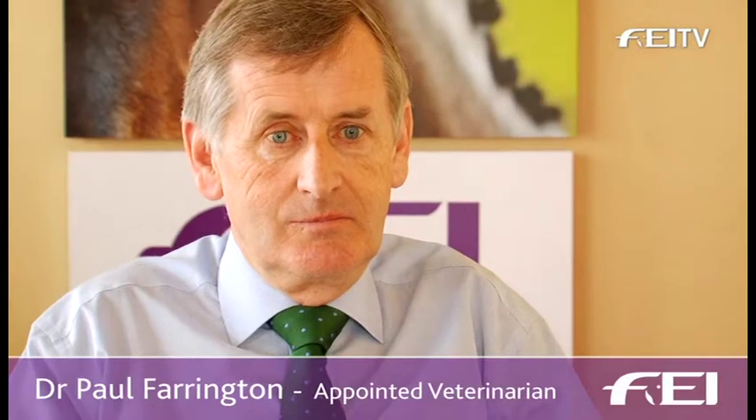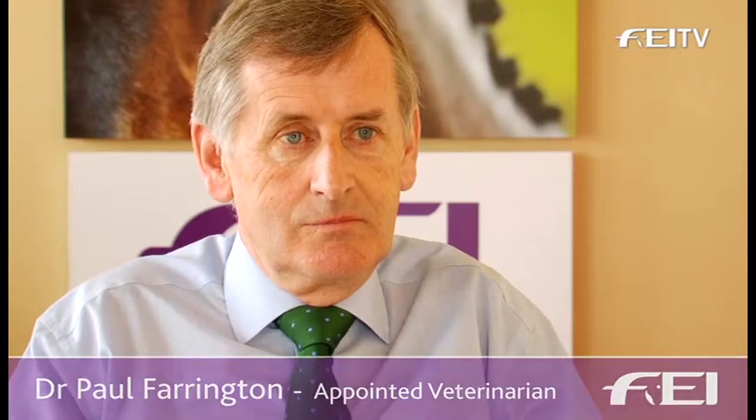A lot of questions have been raised about hypersensitivity in equestrian competition following the disqualification of the American horse Sapphire at the FEI World Cup final. Dr Paul Farrington, as an equine vet with 35 years experience, can you explain what hypersensitivity is in a horse?